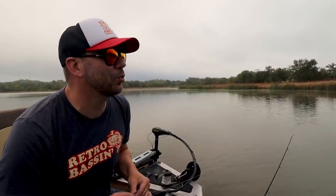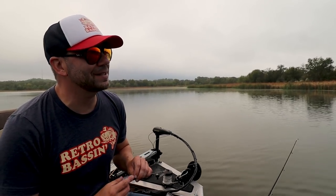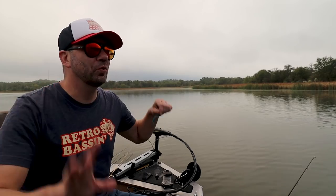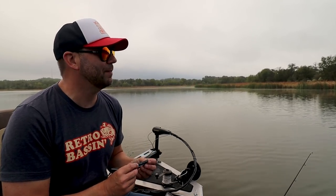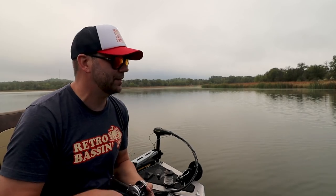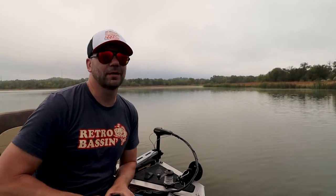As you can see it's pretty calm out here. I was throwing a number of different search baits — a crank bait, a spinner bait, I've even got a spoon tied on — but it's really calm and I thought it might be best to do a little soft plastics to try to get as subtle a presentation as I could, and that paid off.